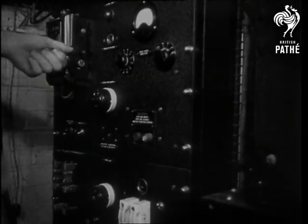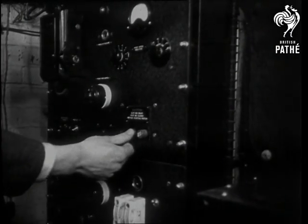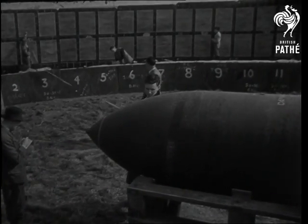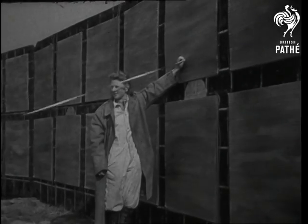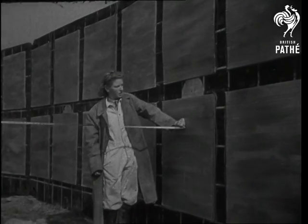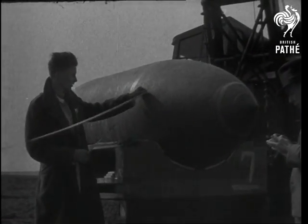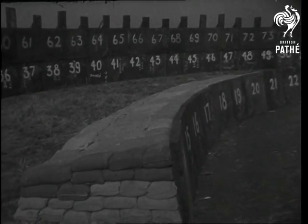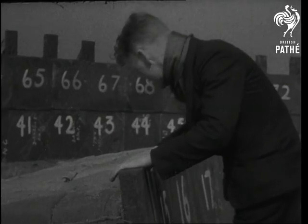Now it's the turn of the recording instrument panel. The switches must be in perfect working order. The time factor is very important. The distance between the bomb and the target is another big consideration when it comes to the inquest. That bit of armour plating is going to get a nasty shock.